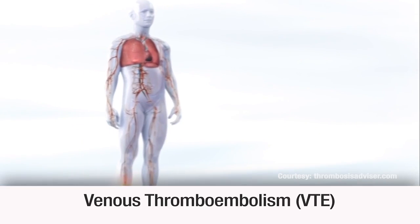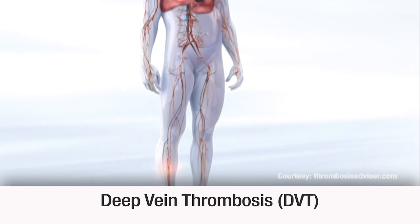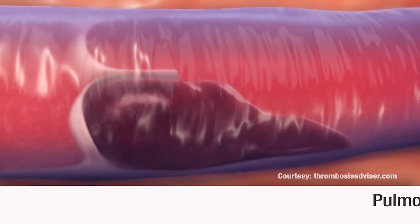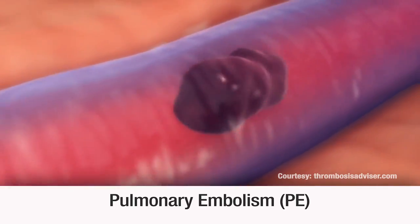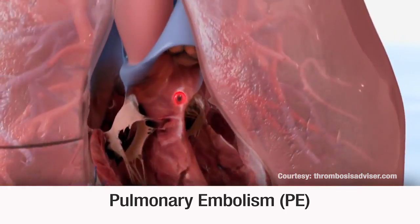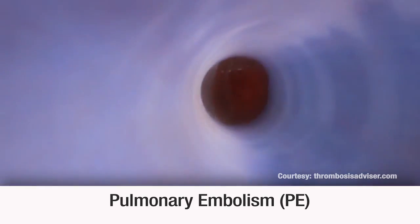VTE is actually two conditions. Deep vein thrombosis, or DVT, is a clot in a deep vein, typically in the leg. Pulmonary embolism, or PE, happens when the clot breaks free, travels to the lungs, and blocks blood flow.